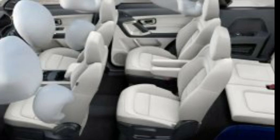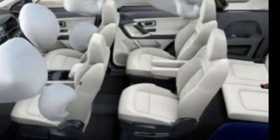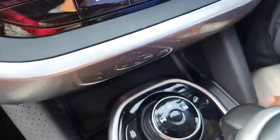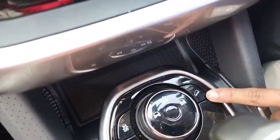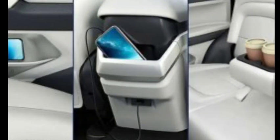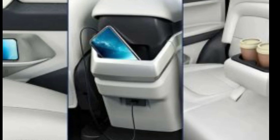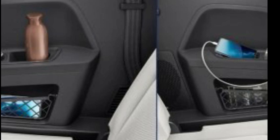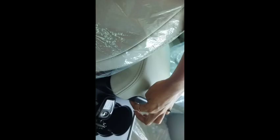We have 6 airbags. We are using a terrain mode. This is not easy to go to the terrain mode. The main device is a USB charger. We have USB chargers in both the 2nd row and 3rd row.